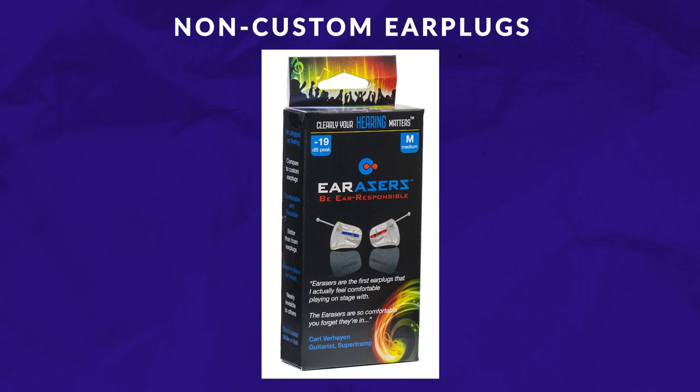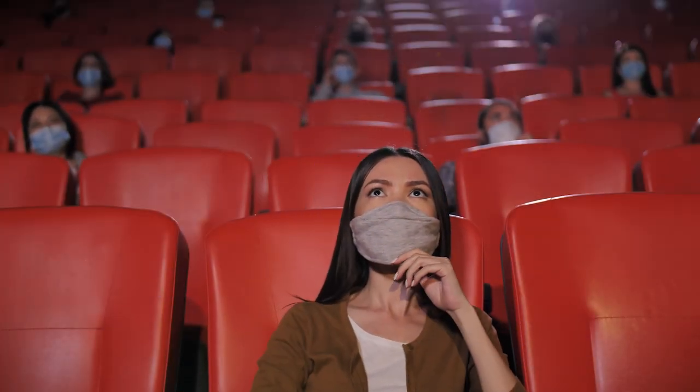The second earplug style on this list is non-custom earplugs. I would consider these reusable earplugs. There are different brands that sell these, typically between $20 and $50. Brands like Edemonic or Earpiece come to mind. The good ones will have different filter strengths that you can change yourself depending on the environment you're in. For example, some of you may feel like a movie theater would trigger your tinnitus, and if that's the case you may want to wear earplugs at a movie, but you don't need to block out so much sound.